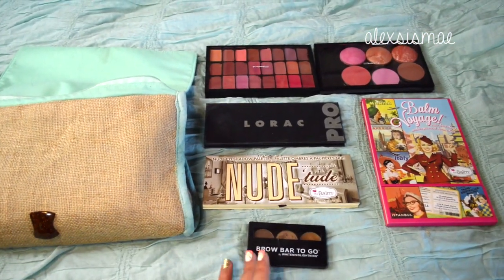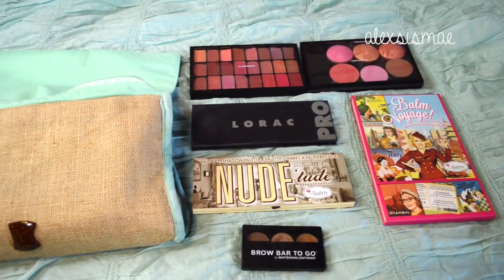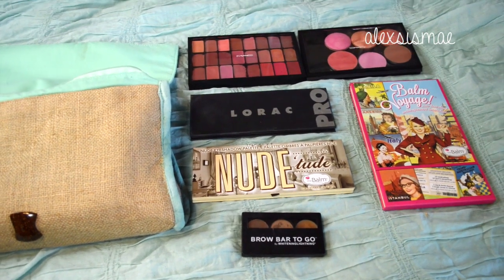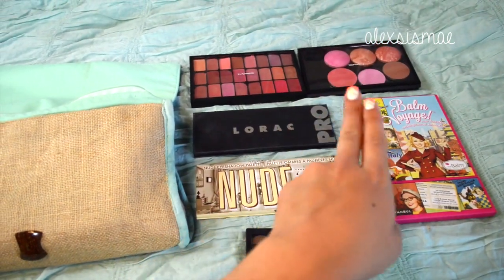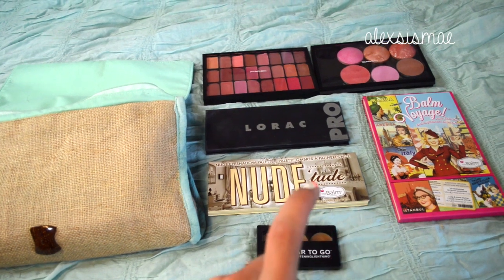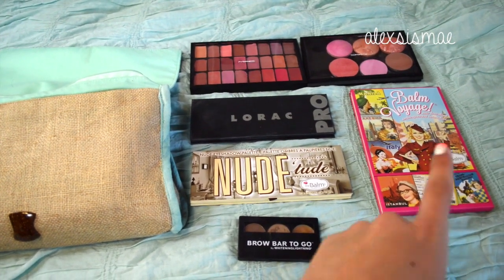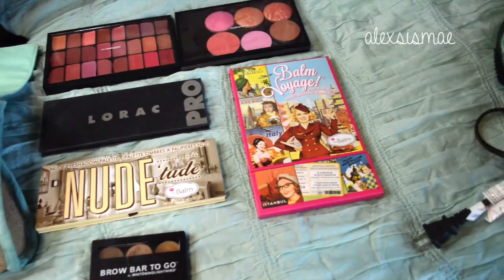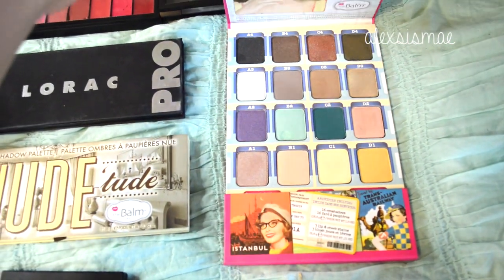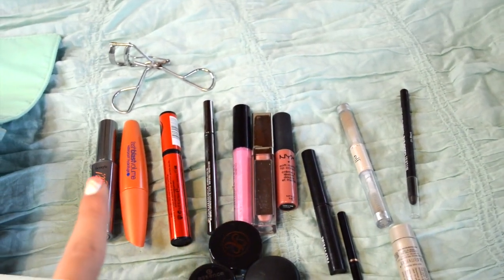Inside the larger bag I have some of my palettes. I'm bringing a lip palette with all my nudes, my blush palette which is a mixture of different things, my Lorac Pro because I can't go anywhere without it, the Balm Nude Tude palette because I really love it, and the brow bar to go because I'll be doing more of a lighter brow. I also brought the Balm Viage — it's like the perfect traveling palette and has some fun brighter colors that would be perfect for a tropical vacation.